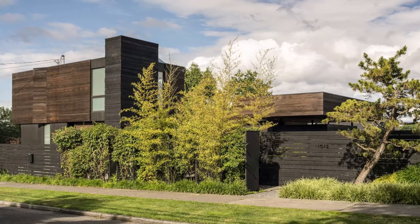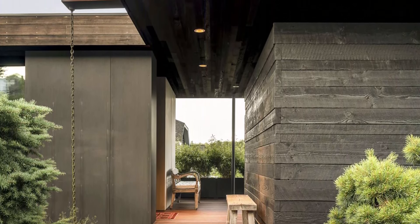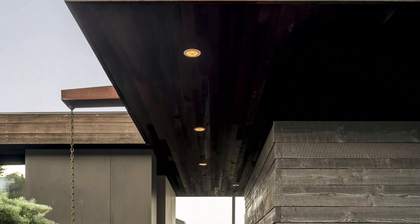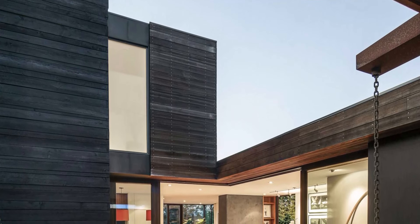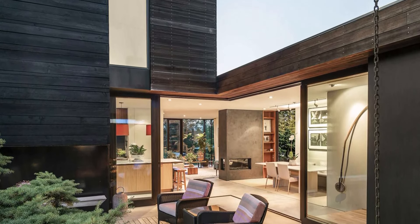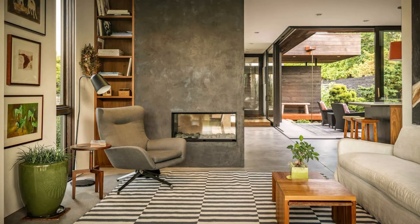Throughout the design and construction process, the close collaboration between the homeowners and the architectural team was key to the project's success. The owner, who also managed and built the house, was deeply involved in every aspect of the process, ensuring that the design intent was carried through to the final execution. This hands-on approach allowed for a seamless integration between concept and construction, with every detail carefully considered to create a harmonious and cohesive whole.